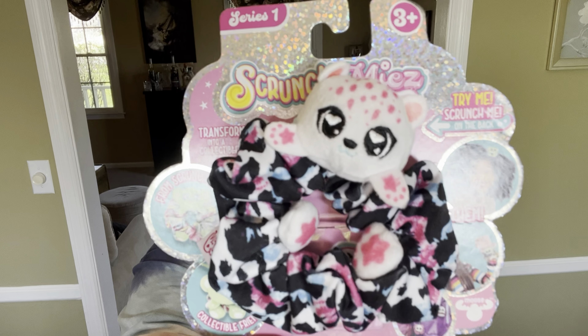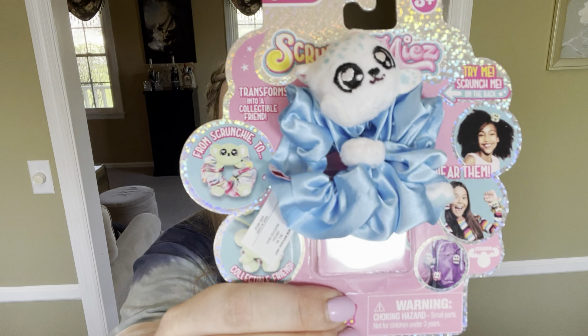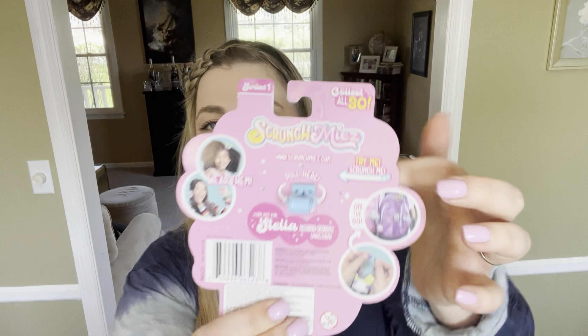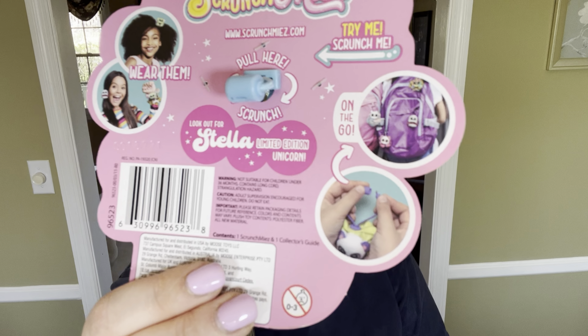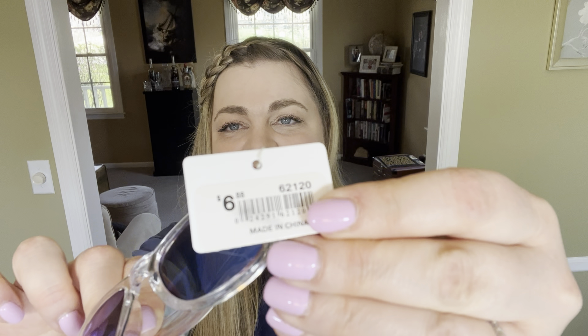A couple more things I picked up on clearance throughout the year are these cute little animal scrunchies — I got these for a dollar fifty each and she will love them. If you have an older kid, they can also take this part apart and attach it to their backpack. I also picked up these cute little sunglasses for $6.88 at Walmart that she'll definitely be using during the summer.